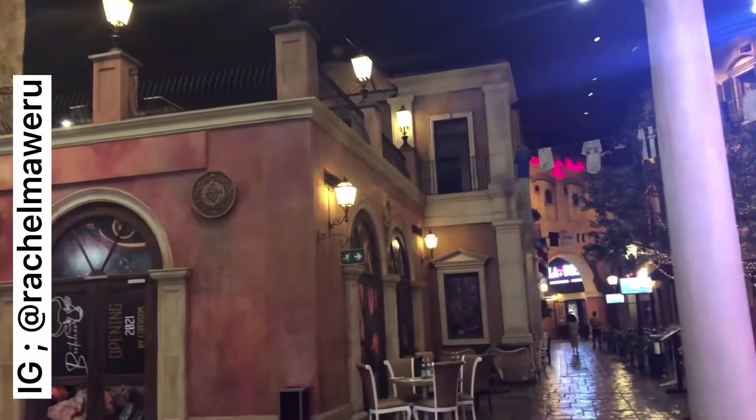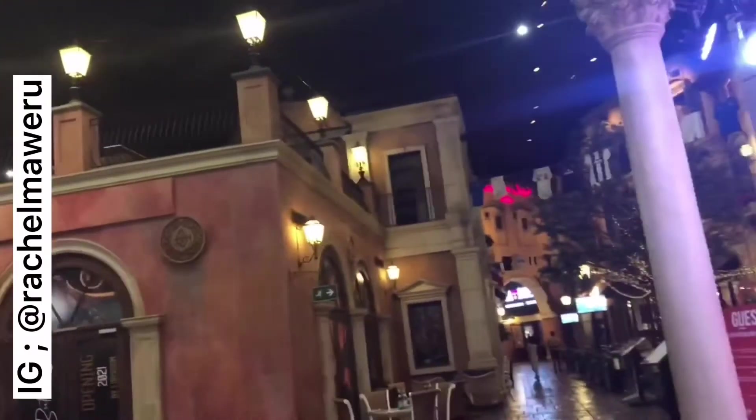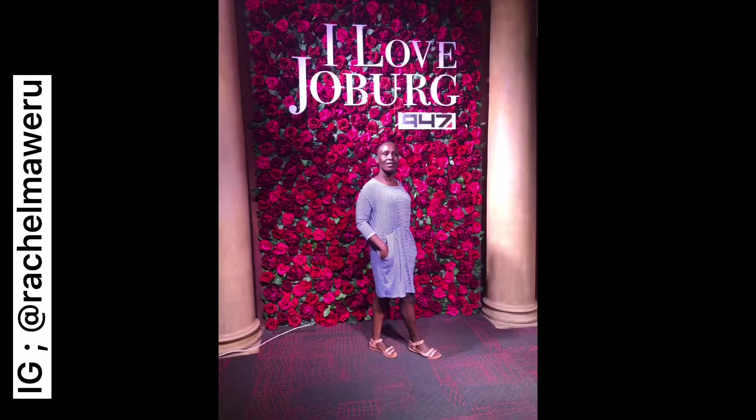When we were just passing through, I saw this place where it's written 'I Love Johannesburg' and I thought, why not come here and take some pictures? Your girl-like pictures — so here we go, I'm taking some photos!